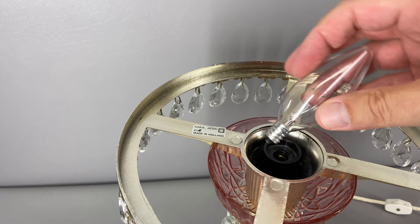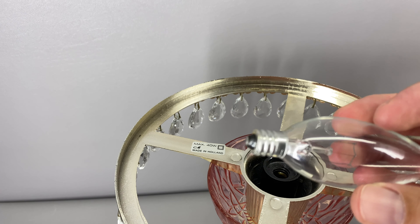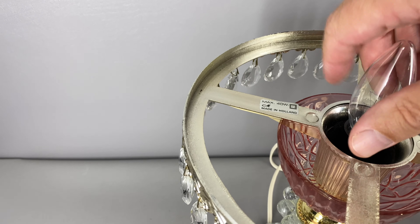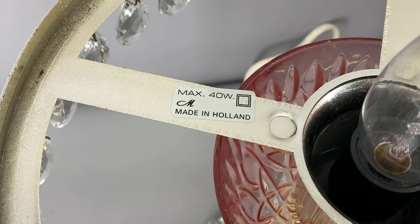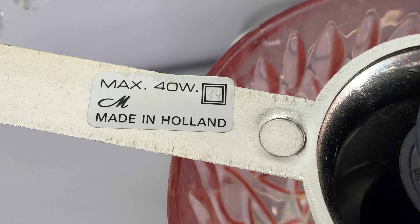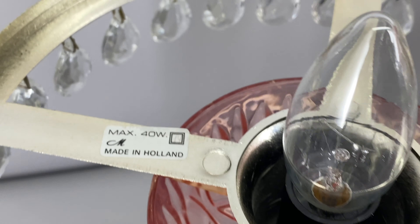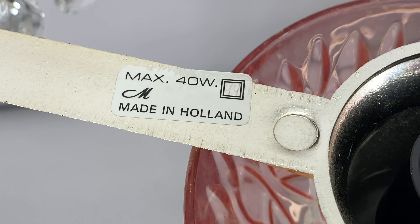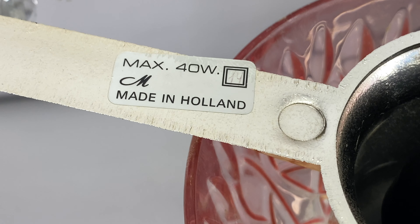But some people also describe them as pink or even lavender. They take candelabra style light bulbs with the smaller sockets, 40 watt maximum. Each lamp still has the original sticker on it that shows the max 40 watt light bulb. I believe the letter M that you see there just indicates the Michelotti company, and as you can see they are made in Holland.